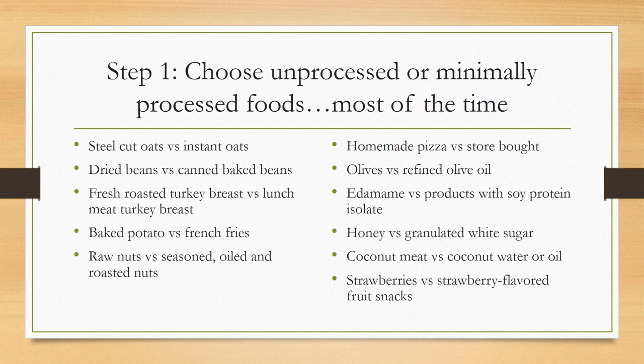With frozen vegetables, be aware of added sauces that can be higher in sugar, potentially salt, as well as some unhealthy fats. Fresh foods are great — just make sure we use them and don't let them go to waste in our fridges. Frozen are fine — check those ingredients. Canned foods are fine — check the ingredients again.